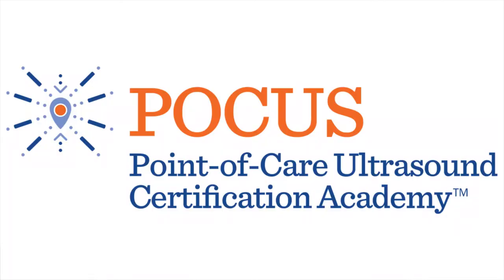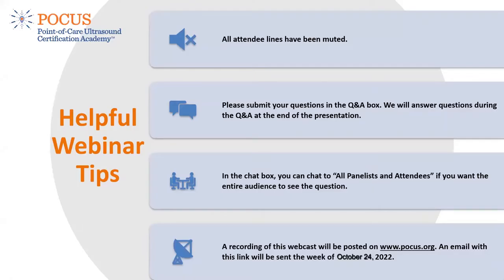Hello and thank you for joining us today for our POCUS BIAS webinar. My name is Daria and I'm the Global Learning Program Manager with Point of Care Ultrasound Certification Academy. I will be your webinar host today. The webinar is now beginning so all lines have been muted. Please use the Q&A box for any questions or the chat box for comments throughout the webinar.